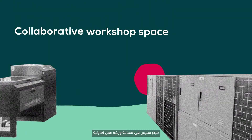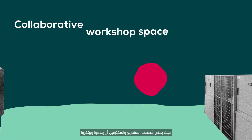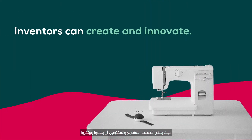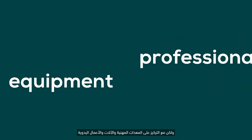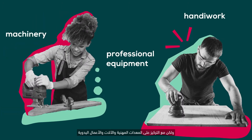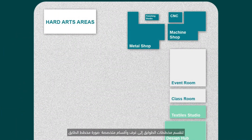A maker space is a collaborative workshop space where entrepreneurs and inventors can create and innovate. In many ways it's similar to a co-working space, but with an emphasis on professional equipment, machinery, and handiwork. Floor plans are divided into